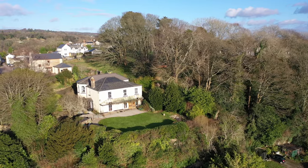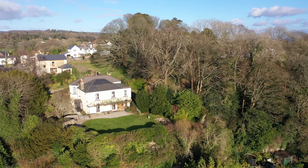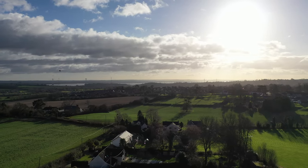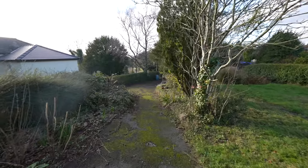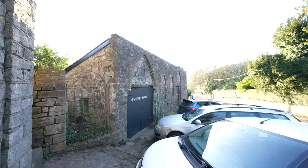Outside of the property to the fore you have these gorgeous gardens which enjoy those amazing views over towards the Severn Estuary. To the rear there are further gardens enclosed, with the rear access providing an option for further parking. There is also a detached outbuilding which is currently used for storage, that could be used as a garage as well as off-road parking.